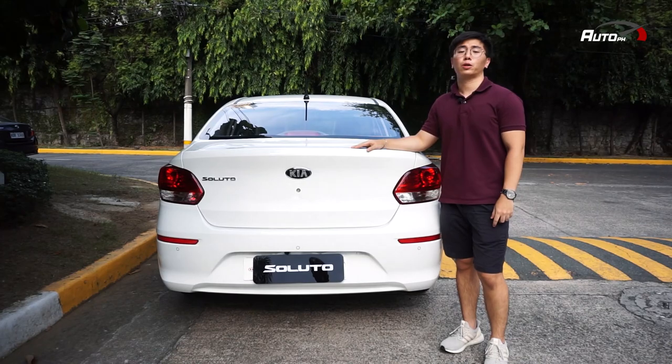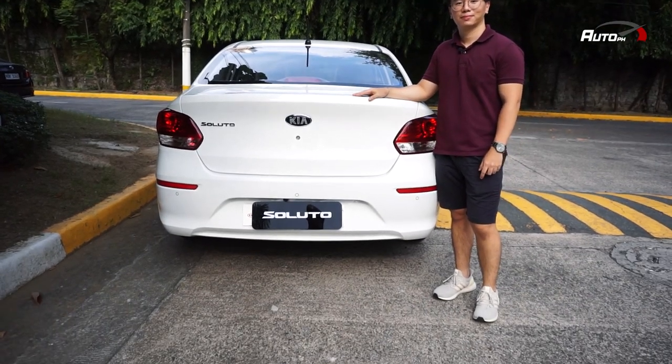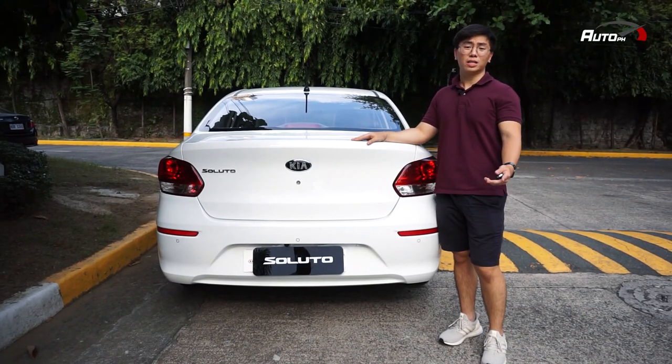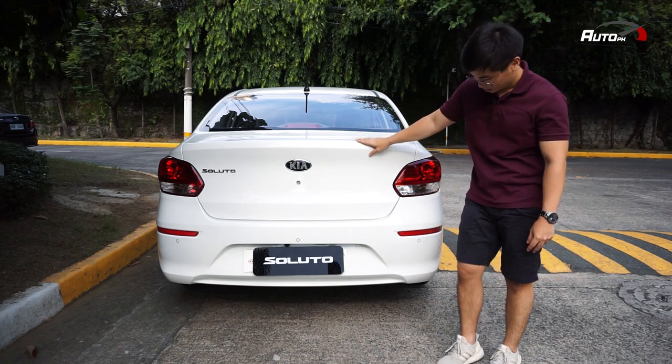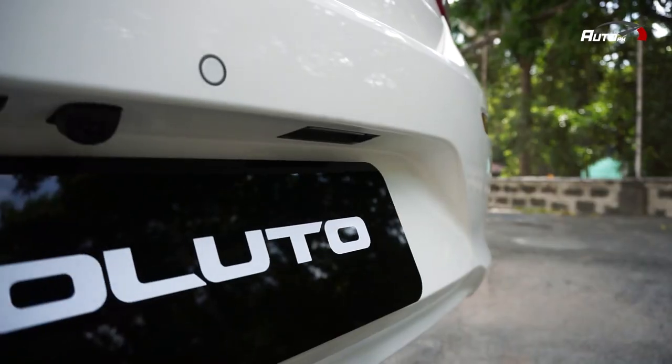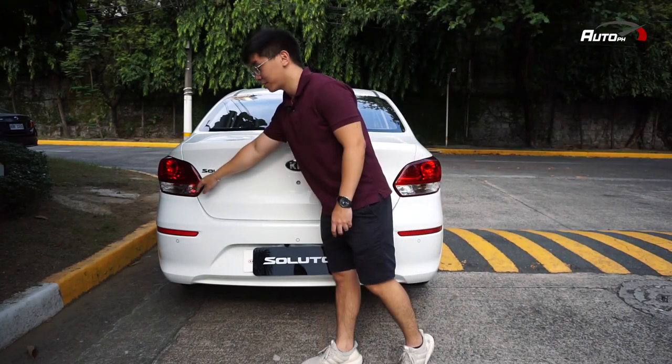Here at the back, simple is the word we can use to describe this Kia Soluto. It shares the same platform with the Hyundai Reina. It has parking sensors, reverse camera, and rear fog lights.